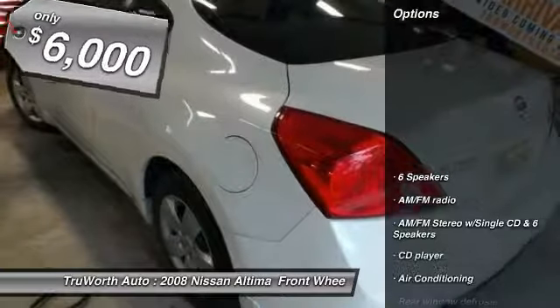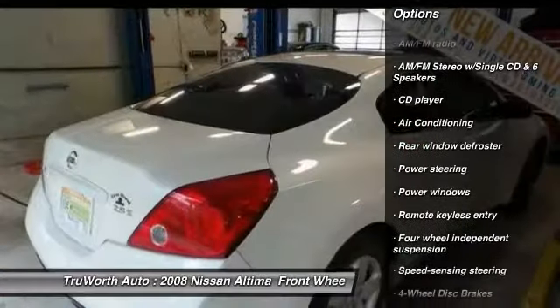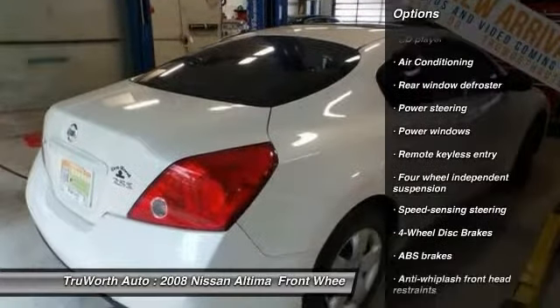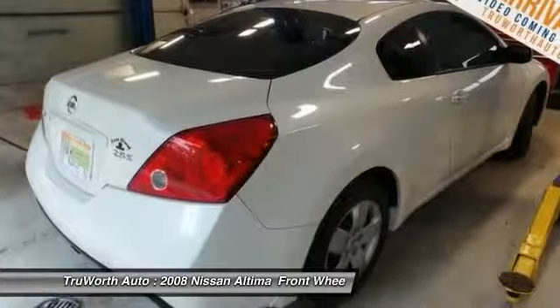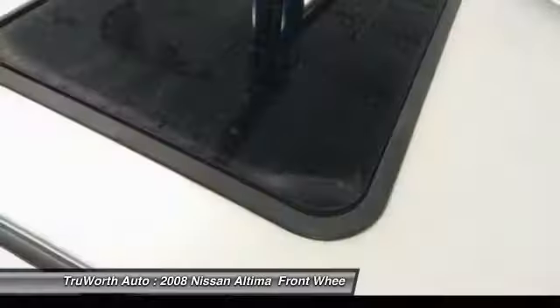Here are some of this vehicle's great options: air conditioning, dual airbags, power steering, four-wheel disc brakes, center armrest, trip computer, power windows, security system, CD player, AM-FM CD player with six speakers.